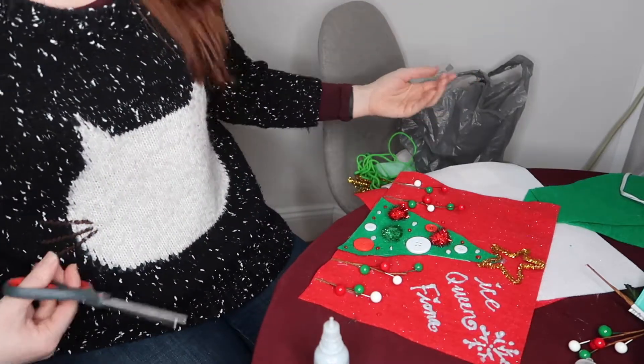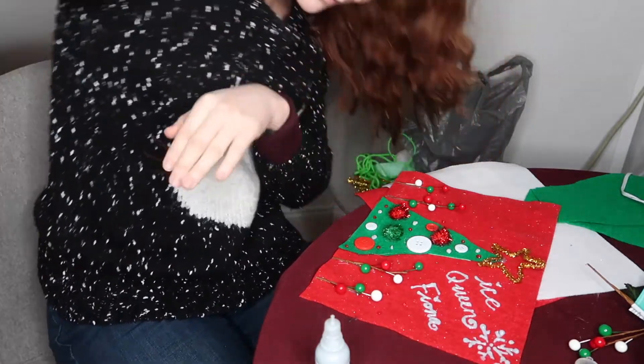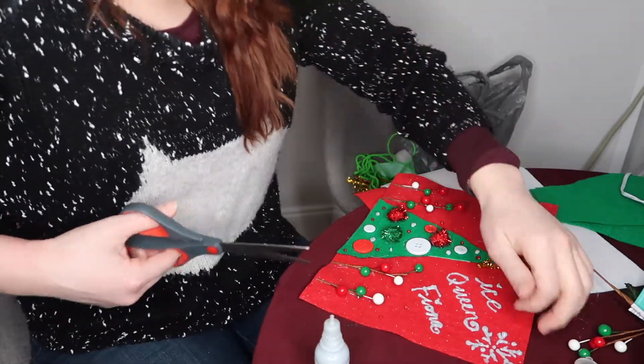Also, do you love this trash bag decor in the background? I think it's so cute. There has to be a better technique to this, but I'm not going to be around to find out.